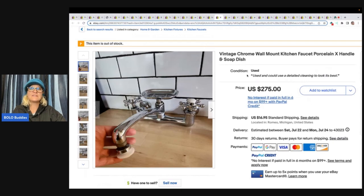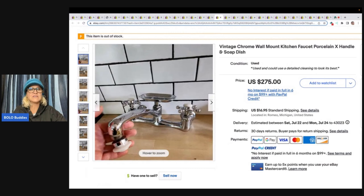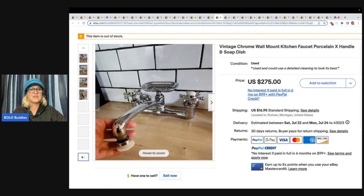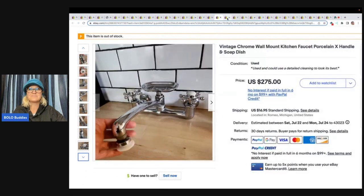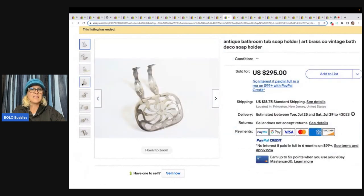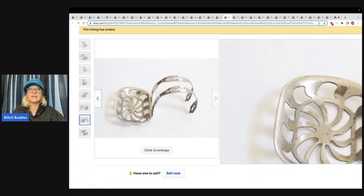Here is a really cool vintage chrome wall mount faucet — again, a product you can no longer get if you have a home and you're looking for that vintage style. It's got the soap dish on the top. Where are you going to find it? You're going to find it on eBay. This sold for $275 plus the buyer paid shipping. Here's another really cool one — an antique bathroom tub soap holder, Art Brasso Vintage Bath Decor Soap Holder. $295 for that little guy. Can you believe it?